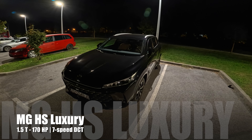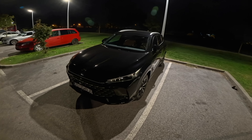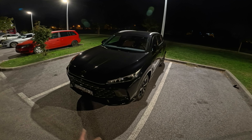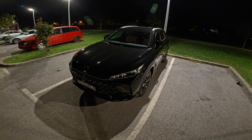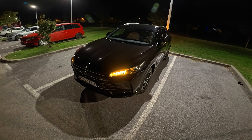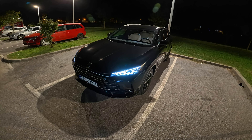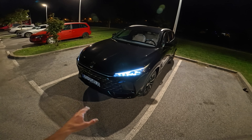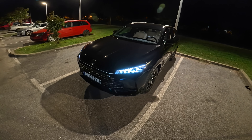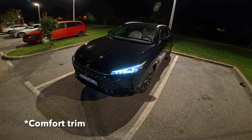Hello ladies and gents, welcome to a new night point-of-view review. For the first time we have the MG brand on test, and in front of us is the new MG HS second generation. If I unlock the car you can see the beautiful matrix LED headlights. We're going to check out the performance outside the city in this video.